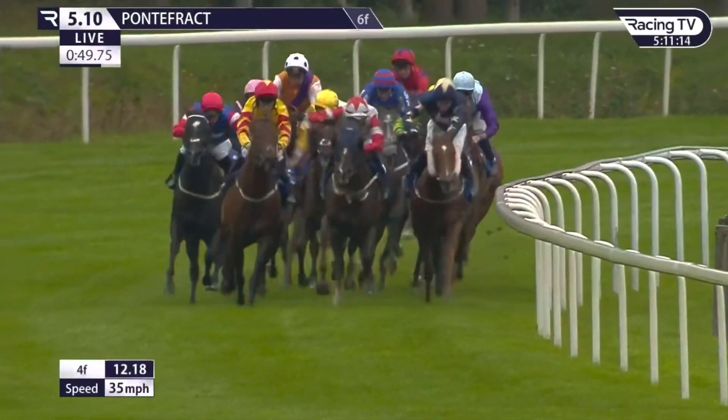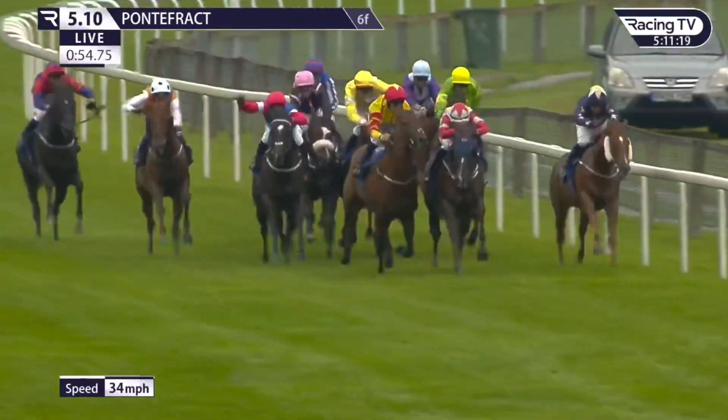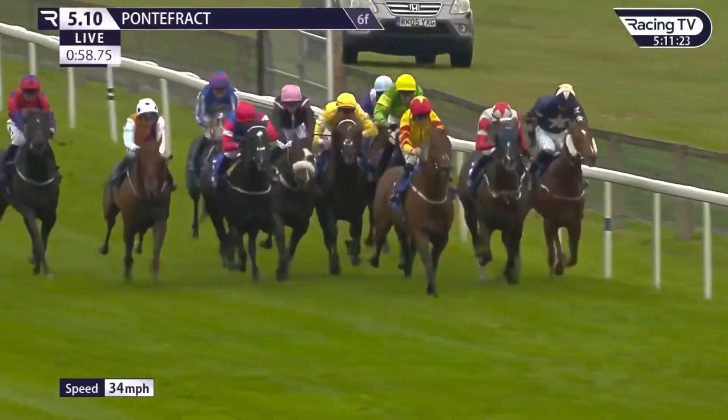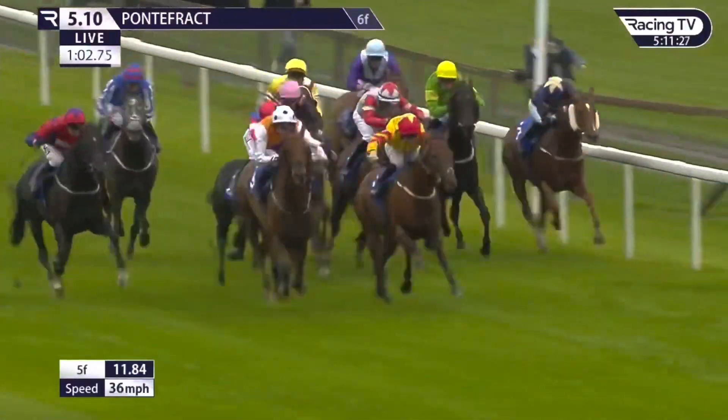Up the hill they come inside the final two furlongs now. Bossy Pop tackled by Haymaker towards the far side trying to stay with them, Speedicus, Cottom Lane tries to go over the top. Pockley's looking for room, and Golden Apollo from miles back is beginning to blast home in the centre.